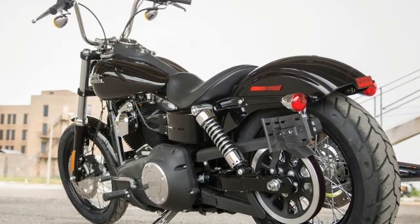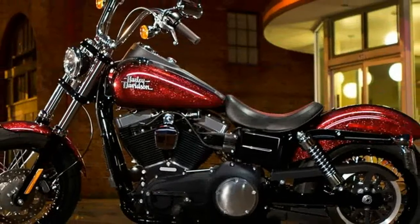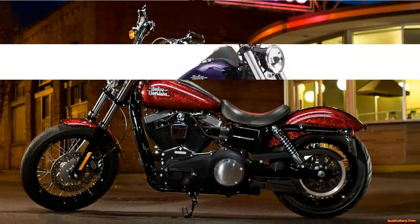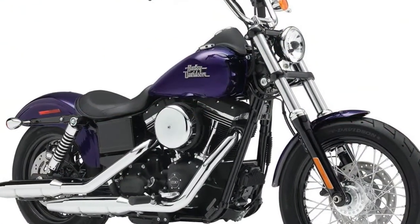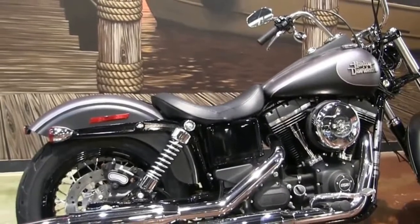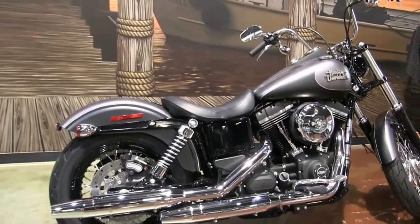Harley Davidson knows that a comfortable rider is a fast rider, and has given the Lowrider twin disc brakes up front to quickly slow you down when necessary. In addition, ABS is optional. To help you attain velocity, the high-output TwinCam 103 motor has gobs of torque.